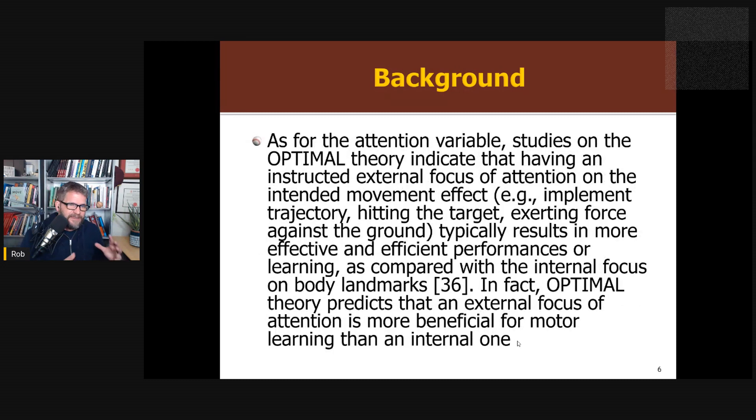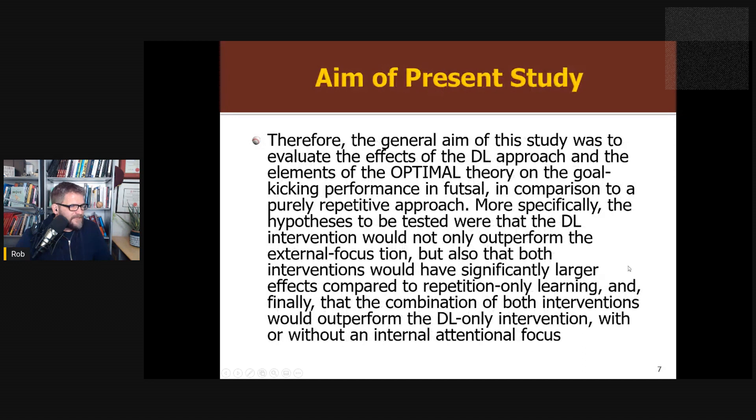They recognized that if you take Gabby Wolf's work and broaden it into optimal theory, one of the aspects of optimal theory is that an external focus of attention is better than an internal one for motor learning. So they're acknowledging this conflict. The aim of the present study was to separate these two things apart, comparing and contrasting differential learning versus focus of attention using different combinations. What they were predicting was that differential learning is the main effect — that differential learning outweighs focus of attention, so all differential learning conditions would be better than any other type of training, even with an internal focus.